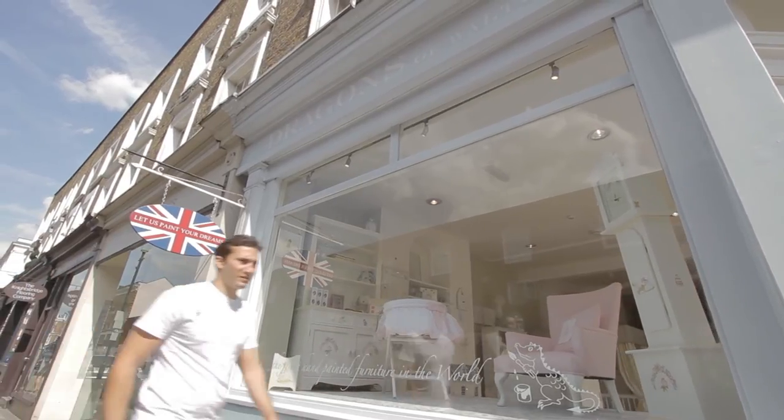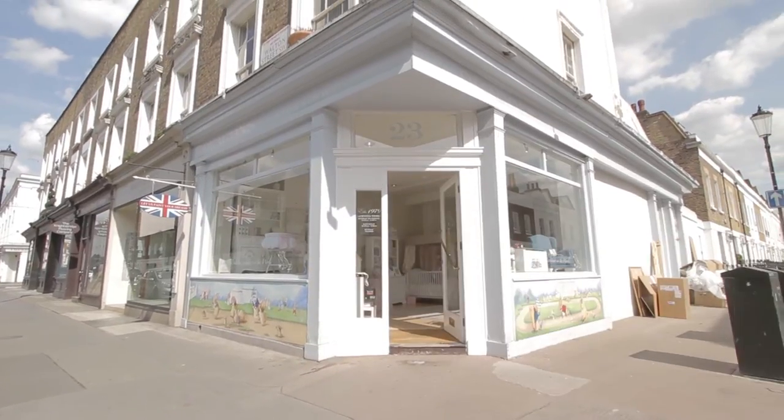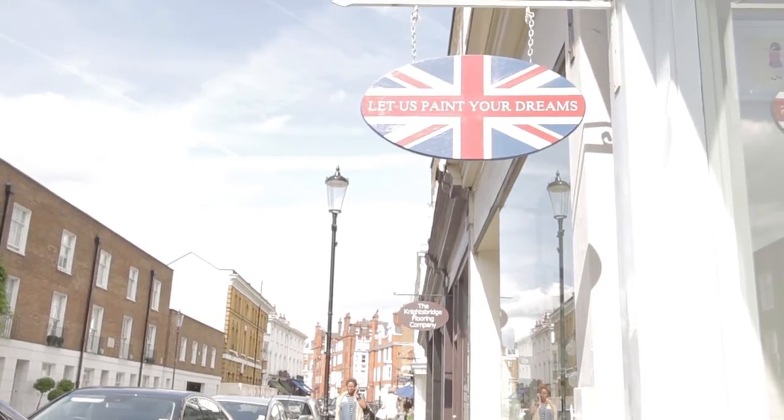Welcome to Dragons of Walton Street's London showroom. We're located in the heart of Knightsbridge, just down the road from Harrods, and we sell a unique range of hand-painted children's furniture.